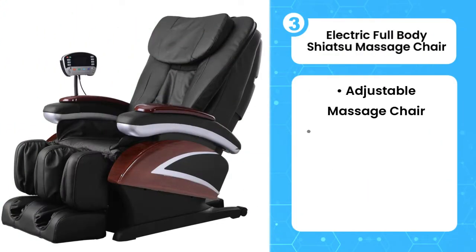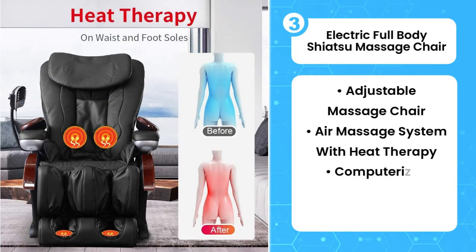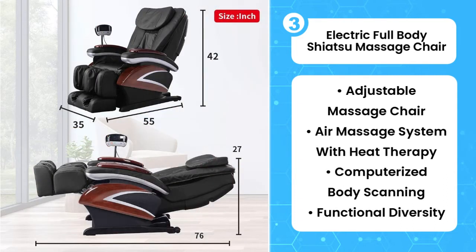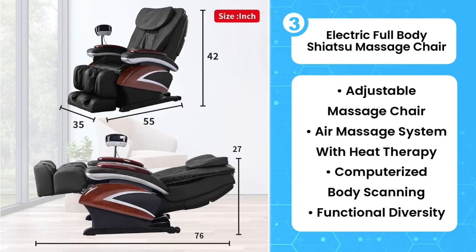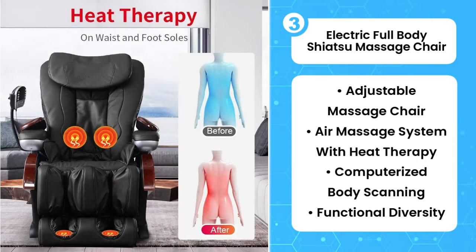The third product on the list is the Electric Full Body Shiatsu Massage Chair. This massage chair gives a treat for the whole body, especially the feet. Many massage chairs focus on delivering heat to your lower back, but this Electric Full Body Shiatsu Massage Chair gives you a heat treatment on the soles of your feet too. Taking inspiration from Chinese heat therapy, it is thought to help improve your circulation. For a low cost, it offers a vast range of features, and one user claimed it was the greatest possible investment for both health and comfort.